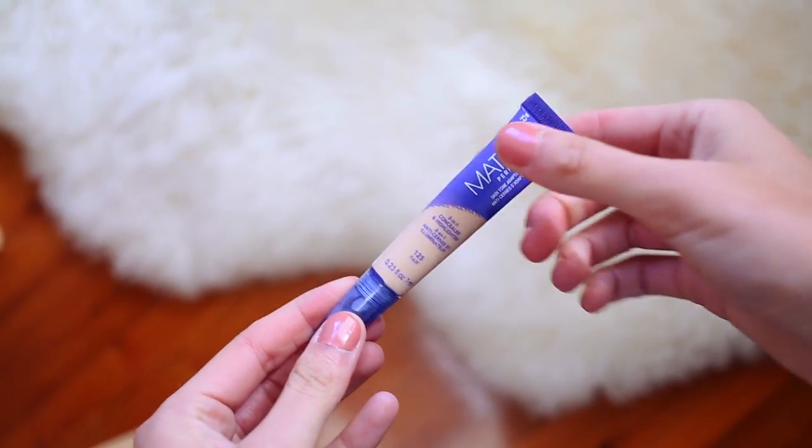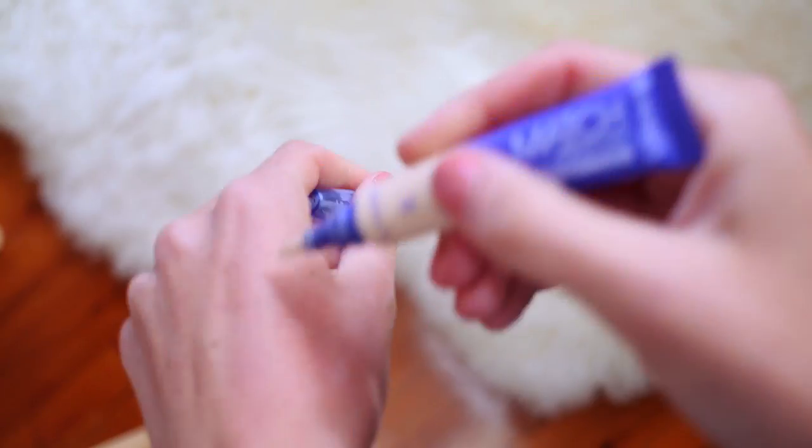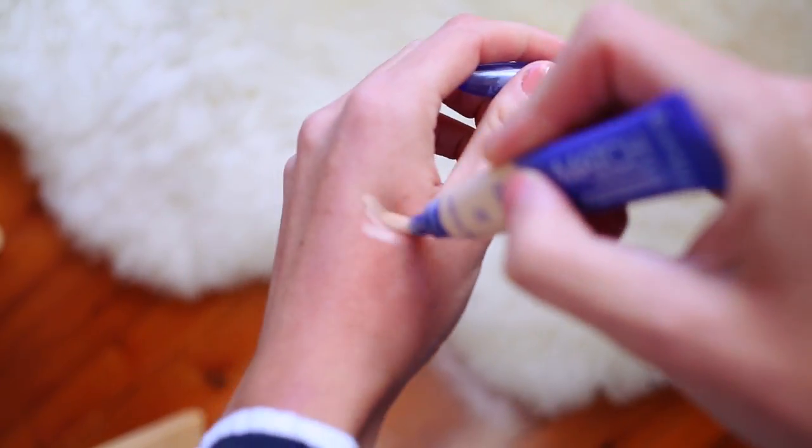The next product I want to talk about is from Rimmel — their Match Perfection Skin Tone Adapting Concealer in the shade 125 Fair. I had heard people say it was amazing, so I thought it would be a really great alternative to the Rimmel Wake Me Up Concealer, which I really like. I didn't like this at all. It's got a really interesting applicator — it's sort of like a brush, reminds me a little bit of the YSL Touche Eclat, except you have to squeeze to get the product out. I find that this ends up looking really cakey on my skin — I just don't like the way that it sets. So this isn't something I would purchase again. Maybe I'm just using this wrong; if you've got any tips, please let me know.